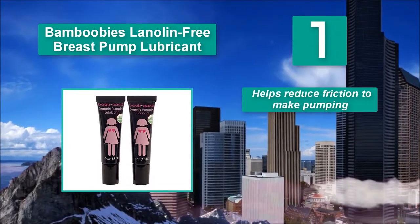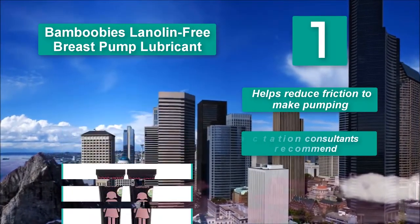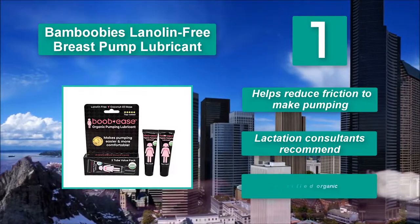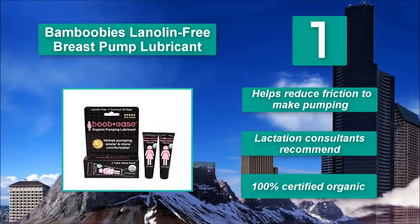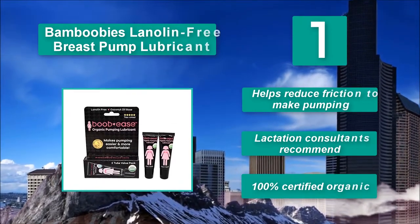To heal wounds and make pumping a less painful, if not entirely pleasurable experience, there is the Bamboobies Lanolin Free Breast Pump Lubricant. Helps reduce friction to make pumping easier. Lactation consultants recommend. 100% certified organic.